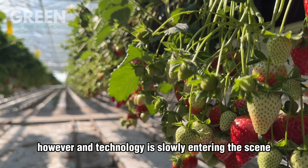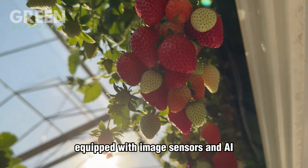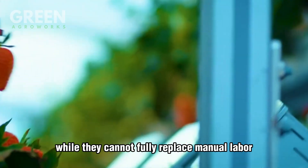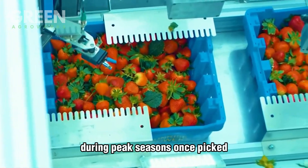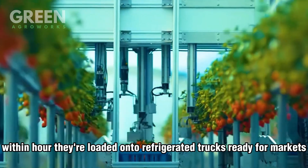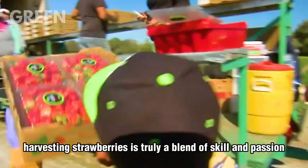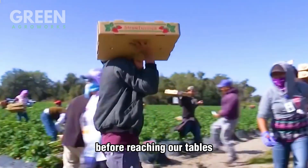However, technology is slowly entering the scene. Robotic strawberry harvesters are being developed, equipped with image sensors and AI systems capable of identifying ripe berries. These machines use soft robotic arms to pick strawberries without crushing them. While they cannot fully replace manual labor yet, they are becoming valuable tools for increasing efficiency during peak seasons. Once picked, strawberries are sorted and packed directly in the field to maintain freshness, and within hours they're loaded onto refrigerated trucks ready for markets, supermarkets, and global distribution. Harvesting strawberries is truly a blend of skill and passion — each berry is picked with care to ensure the perfect taste and quality before reaching our tables.